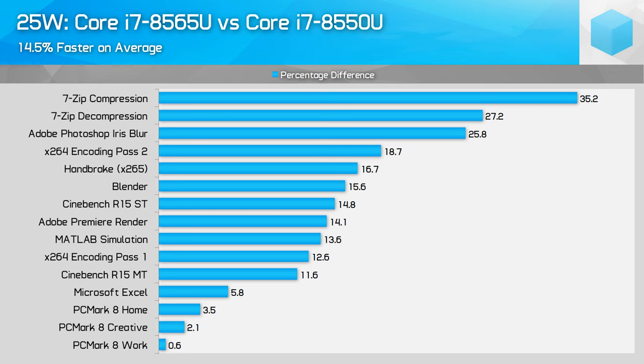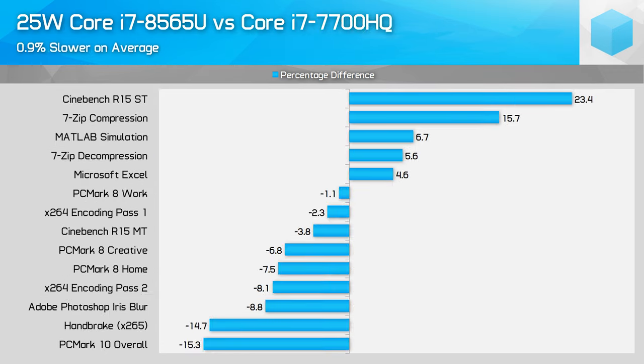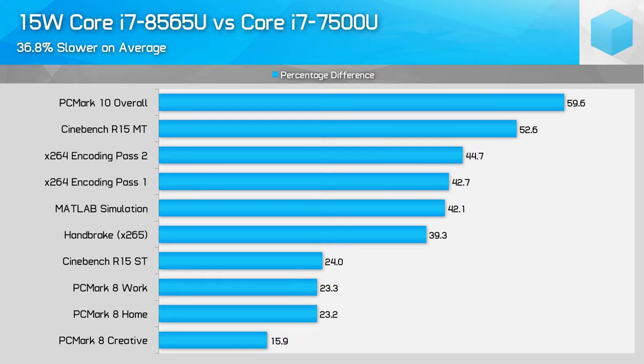The 8565U is simply clocked higher, so you can expect it to perform better, especially with a higher power limit. The 25W Core i7-8565U is now delivering performance in line with the 45W Core i7-7700HQ in some workloads, less than 1% behind on average. In roughly two years, Intel has been able to take gaming laptop-level CPU performance and put it into ultra-portable chassis. With double the core and thread count, the 8565U is on average 35% faster than the Core i7-7500U from a few years ago, and that margin only increases in multi-core workloads.